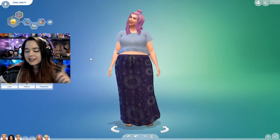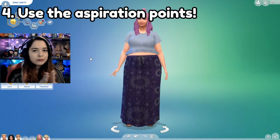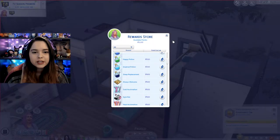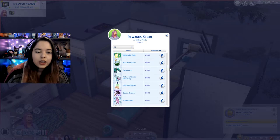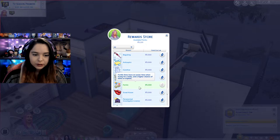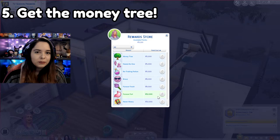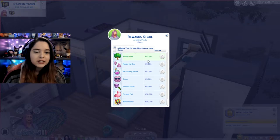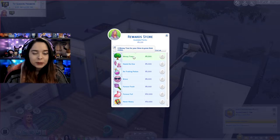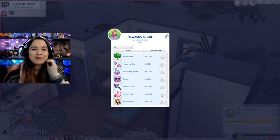If you guys are doing your aspirations, use the points to actually get stuff. So if we go into Gina's rewards here, she has 3,000 rewards she can spend on anything. The ones I would suggest spending on are the fertile reward or even the money tree — just stuff that's going to help you with the 100 baby challenge. The money tree is really, really useful because you can get a lot of money. I'll put on screen how much money a day you can get from it.